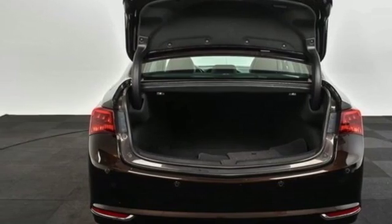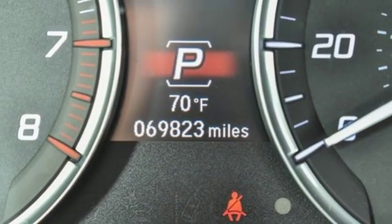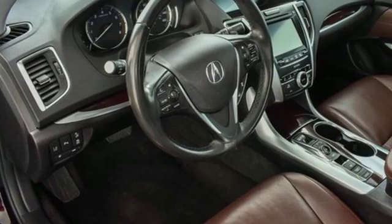Automatic suspension management, auto dimming rear view mirror and front heated and ventilated leather bucket seats.